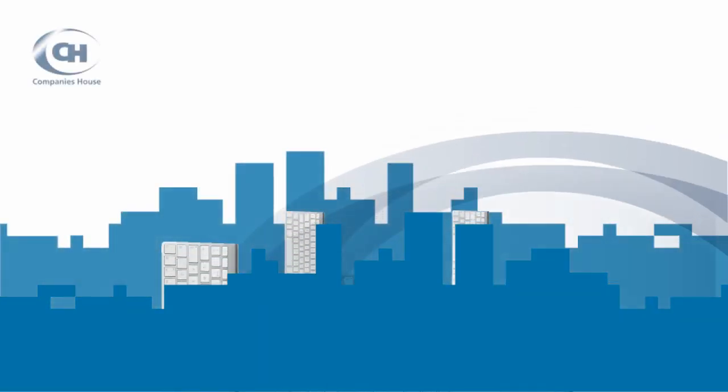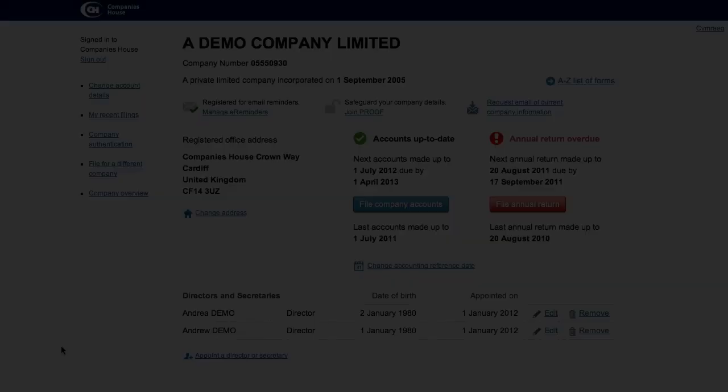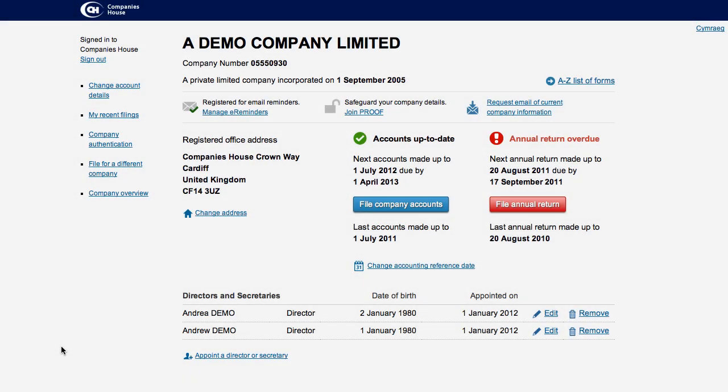Welcome to the online demo on how to help protect your company against fraudulent filings. Protected Online Filing is the free service helping companies to safeguard their information and protect against corporate identity theft.